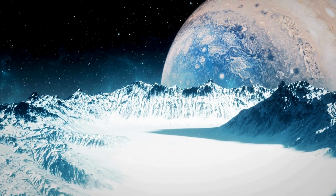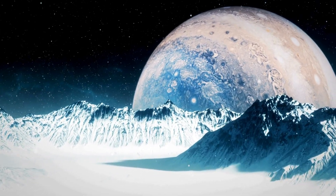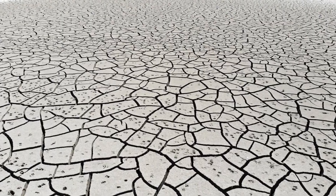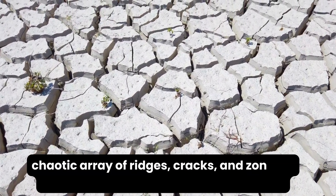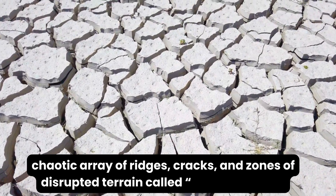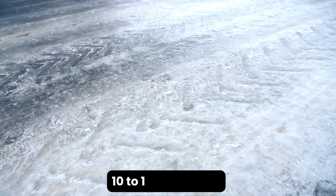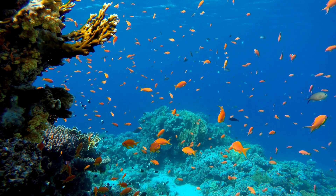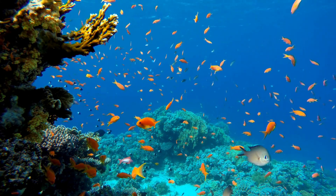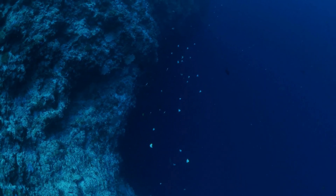From afar, Europa appears as a smooth ball of ice, but up close its surface is a rather chaotic array of ridges, cracks, and zones of disrupted terrain called the Chaos Regions. Beneath its icy shell, which is about 10 to 15 miles thick, lies a vast subsurface ocean believed to contain twice the volume of all Earth's water.